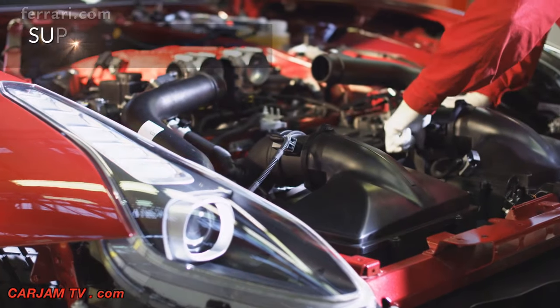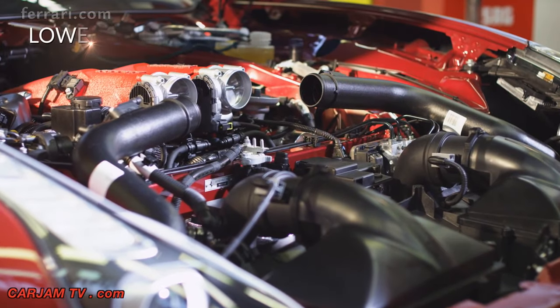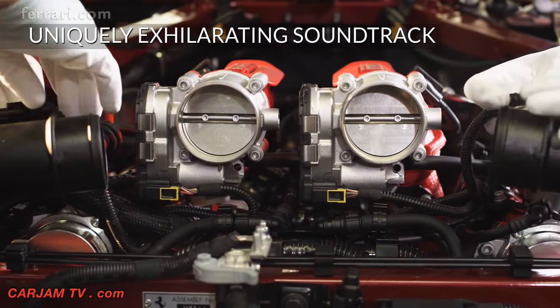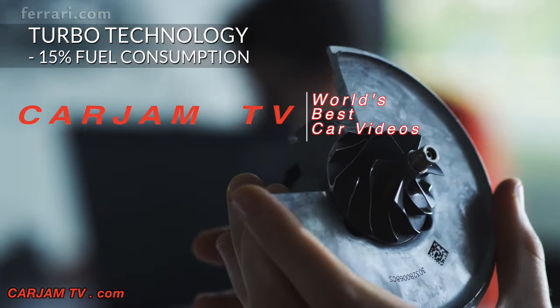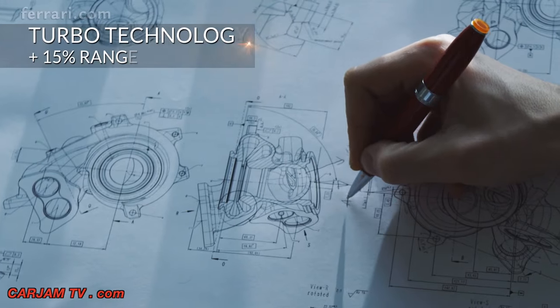Instantaneous throttle response, superb power along with very high revs, progressive acceleration, uncompromising integration in the chassis for sharper handling, and of course an exhilarating soundtrack — these are the characteristic traits of all Ferrari engines. The California T maximizes the potential of the turbo, taking performance to new heights while at the same time delivering more efficient fuel consumption.